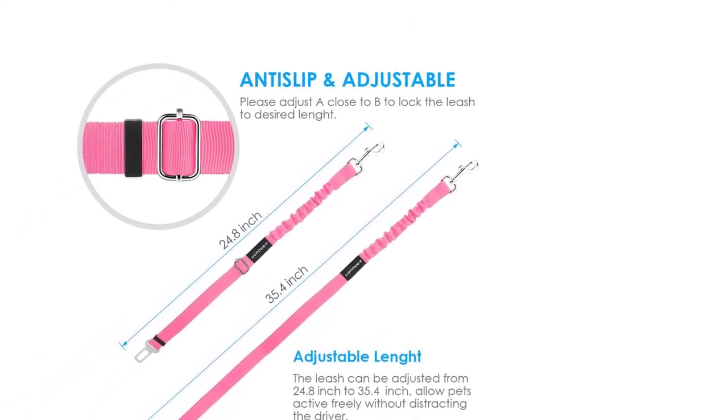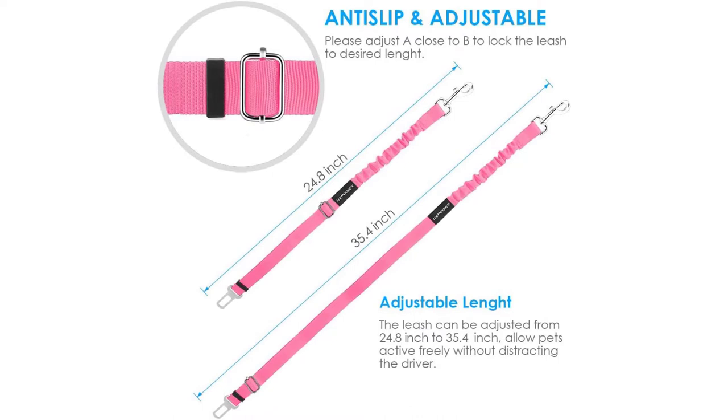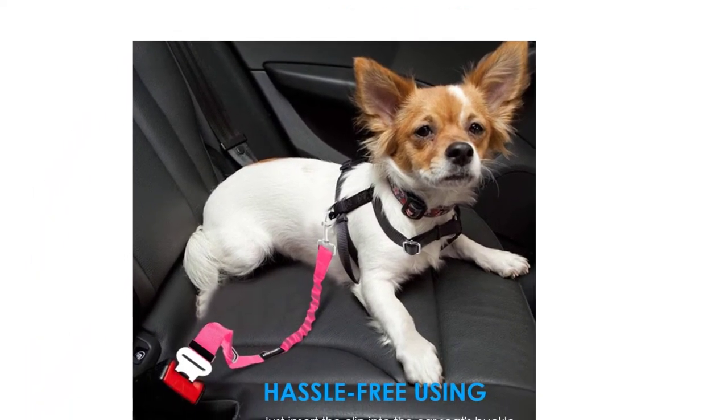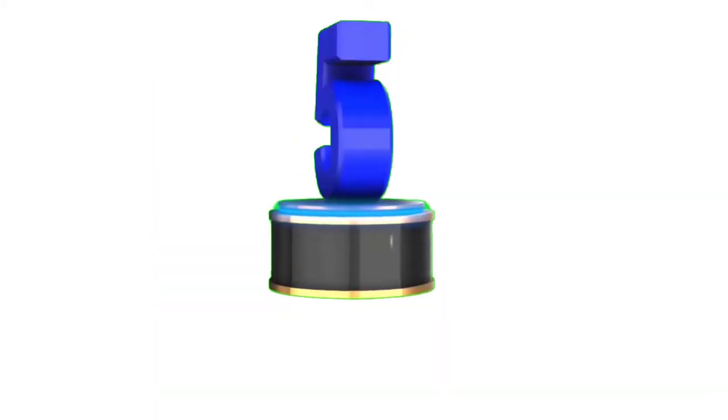You can choose from a variety of colors including black, blue, gray, light gray, orange, pink, and purple. Like most dog seat belts with a similar design, you'll want to attach this to a harness rather than a collar.